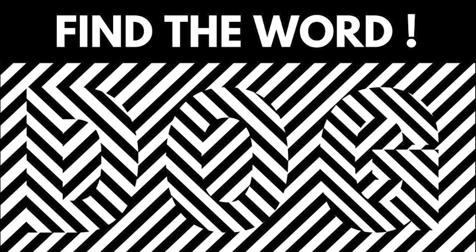Right now we need to figure out what the word is that is hidden in this image. If you're able to find the word, comment down below what it is. There is supposedly no way you'll be able to get this — only one percent of people can actually see the word.